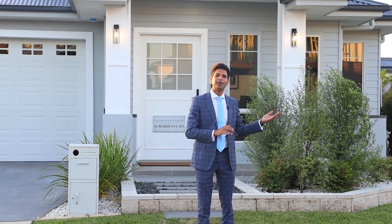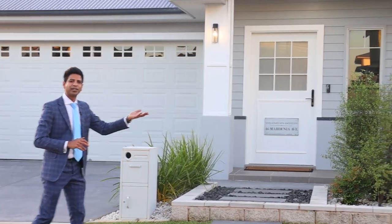Ladies and gentlemen, Sunny from Star Partners Bella Vista presenting this true Hampton home inside and out, just around the corner from the lake. Let's have a look at 46 Masrini Avenue.